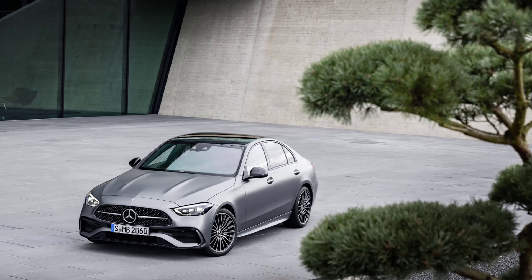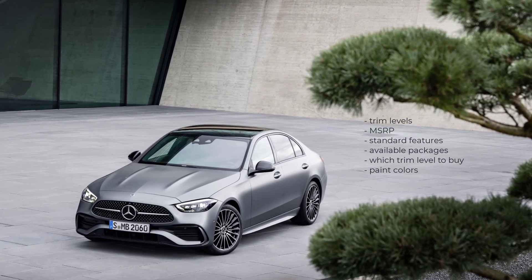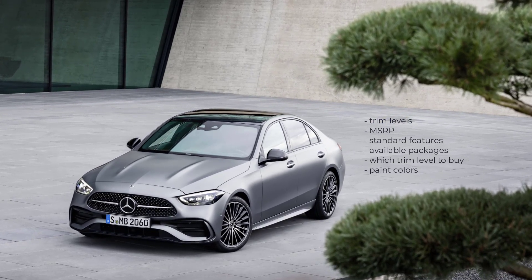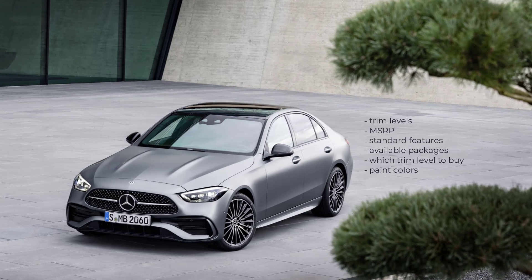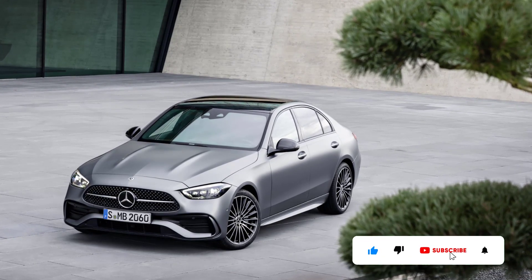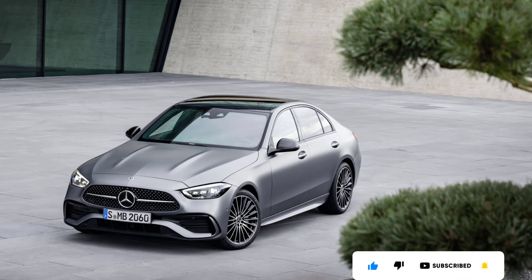Okay, that's it — I'm going to wrap this video up. I went over the trim levels, MSRP, standard features, available packages, which trim level to buy, and the paint colors for the 2023 Mercedes C-Class sedan. If you found this video helpful, informative, or entertaining, please like, share, and subscribe to my channel. Thanks for watching.